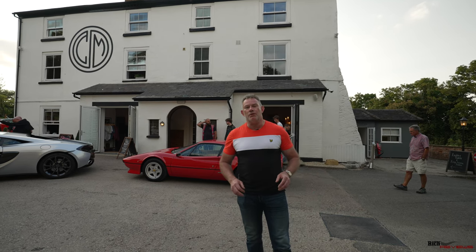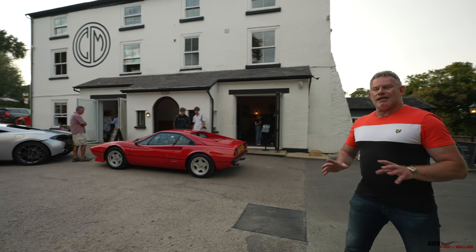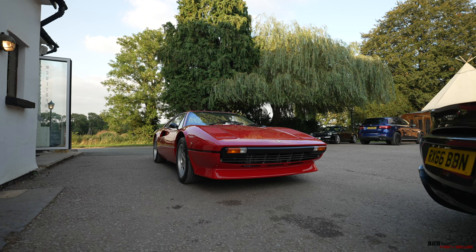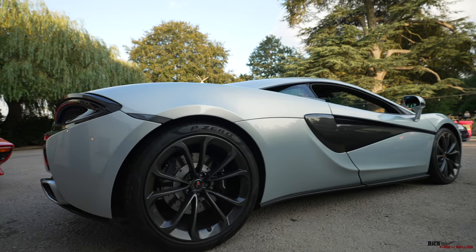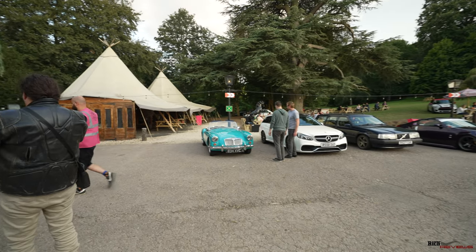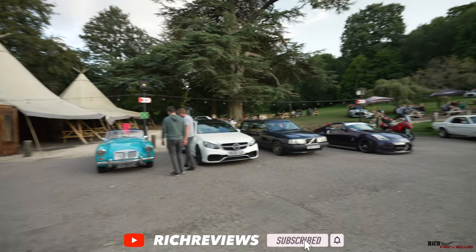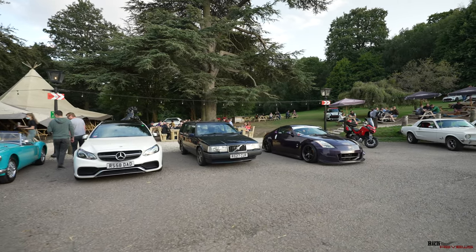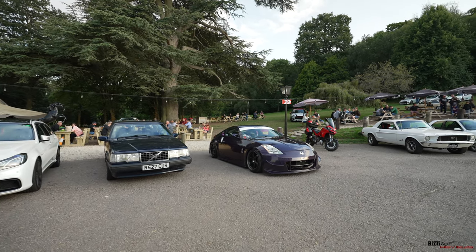Hi everyone, welcome back to Rich Reviews. I'm Richard and welcome back to Caffeine and Machine. Standard practice here at Caffeine and Machine — we've got a very eclectic series of cars. We've got a Ferrari 308, a McLaren 570, behind us a beautiful MG that looks like it's been beautifully renovated, a Mercedes with a cool number plate, and a Nissan absolutely slammed on its suspension.